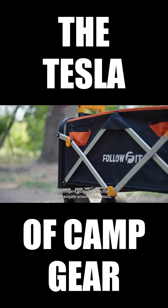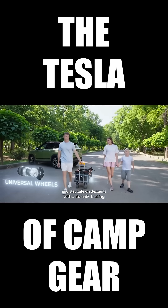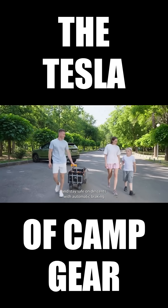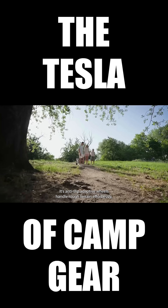FollowFit uses intelligent obstacle detection. Tackle hills with ease using power assist mode, and stay safe on descents with automatic braking. Its anti-slip, adaptive wheels handle rough terrain effortlessly.